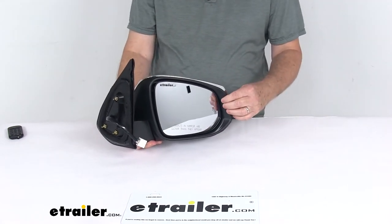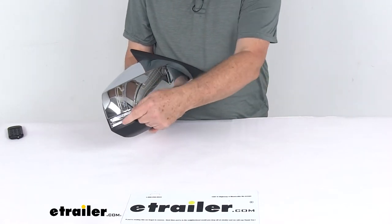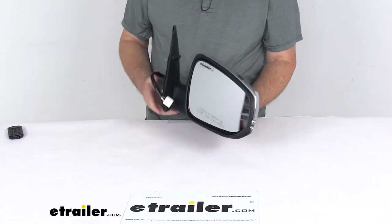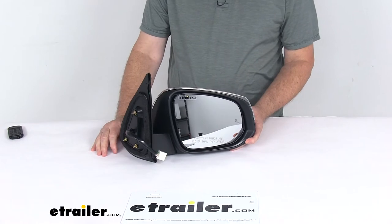It offers heated mirror glass, which will clear frost and ice and reduce fogging. It has an amber light on the side of the mirror which will flash when the turn signal is activated. It also offers the BSDS — the blind spot detection system — with sensors to alert the driver if a vehicle is in your blind spot.